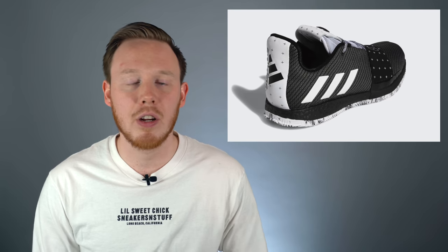Let's jump right into the list with number 10: the Harden Volume 3. The Harden Volume 3 is probably the best all-around Adidas basketball sneaker available on the market at the moment. It's relatively inexpensive, and in the near future you can probably find pairs on sale. It features a full-length boost midsole, which is great for comfort and impact protection, and even though it's strictly a basketball sneaker, it looks good enough to wear off-court as well.